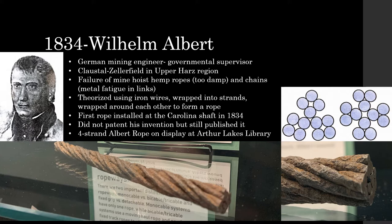The first prototypes were three strands of four wires each, but he later moved to four strands of three wires each. The first rope was installed at the Carolina shaft in 1834, and soon they were widespread across the Hartz region. Notably, Albert did not try to patent his invention, but still published information about it, allowing the technology to grow quickly and spread around the world. Albert's selfless choice made the growth of many industries possible, especially the ropeway industry. A small section of an actual four-strand Albert rope is on display at the Arthur Lakes Library in the Ropeway Center display case, believed to be the oldest remaining wire rope in existence.